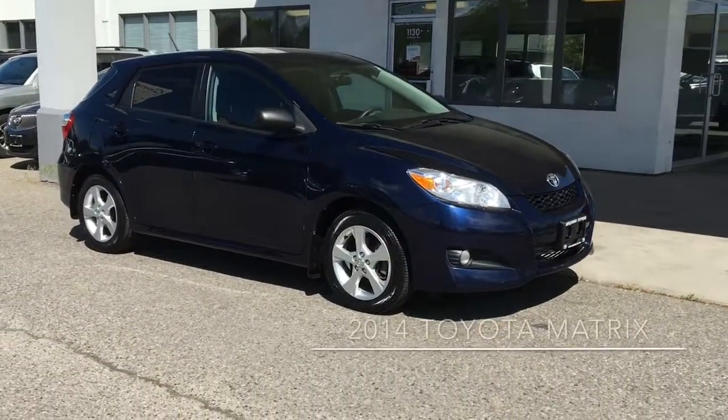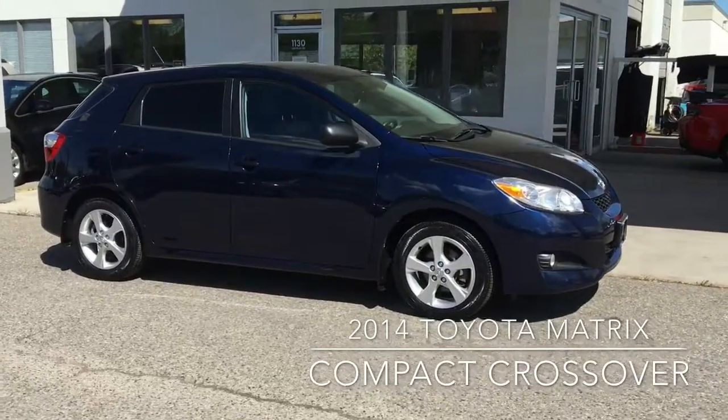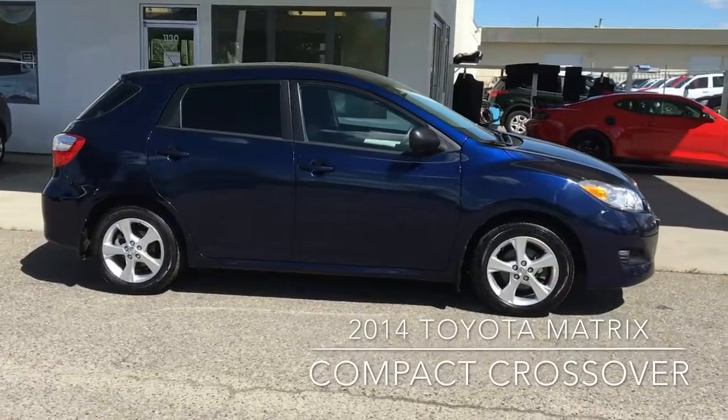This sharp-looking 2014 Matrix offers space like a compact SUV with car-like maneuverability. Exterior features include 16-inch alloy wheels, splash guards and tinted glass.